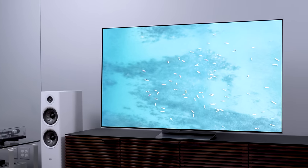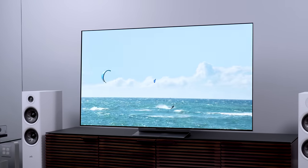Welcome back, everyone. I'm Caleb Dennison, and this is my review of the LG G2 OLED TV. It's LG's best 4K OLED TV. It's in contention for the best TV of 2022. And I'm going to go ahead and blame the G2 here for my not entirely productive work time.